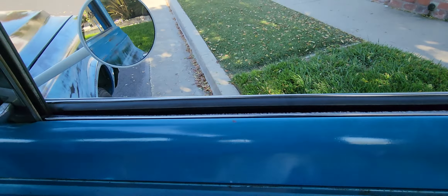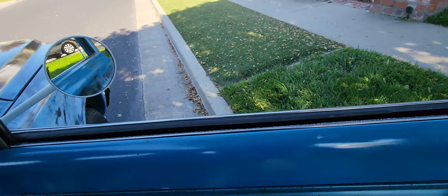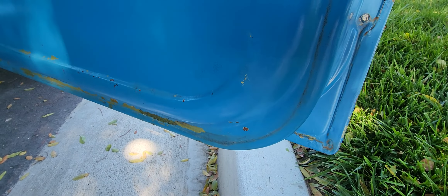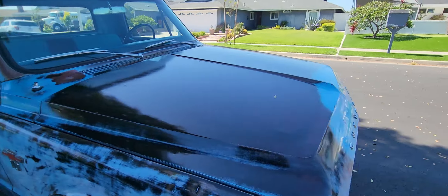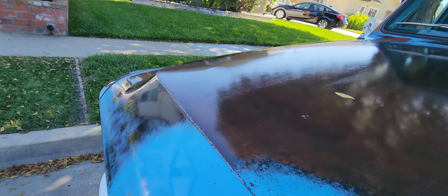All new seals. All the doors lock up nice. All the original door seams. Doors shut really nice. It does have a Poppy's patina sauce to keep it protected.